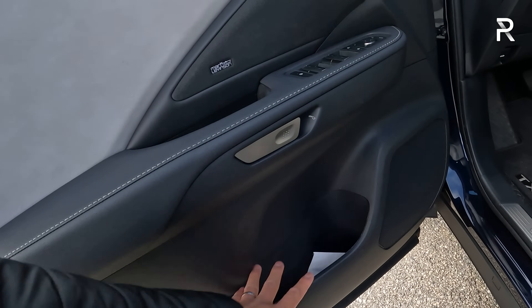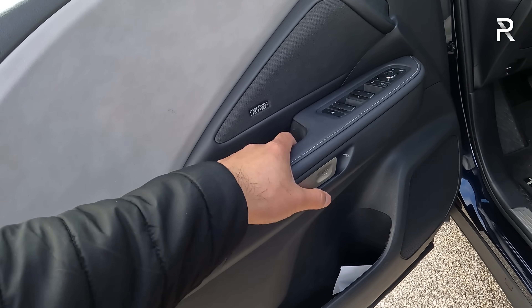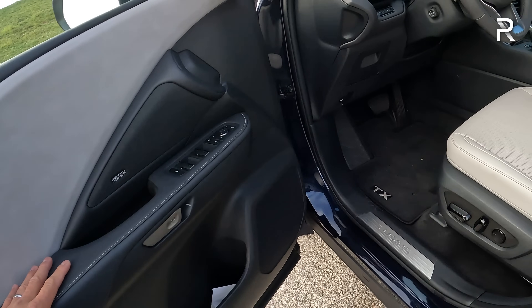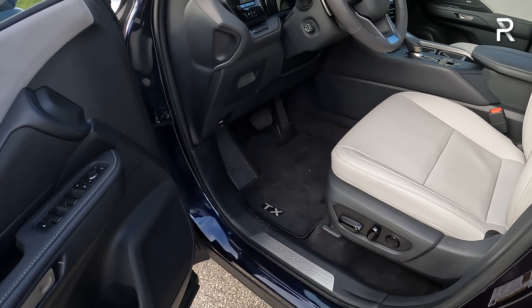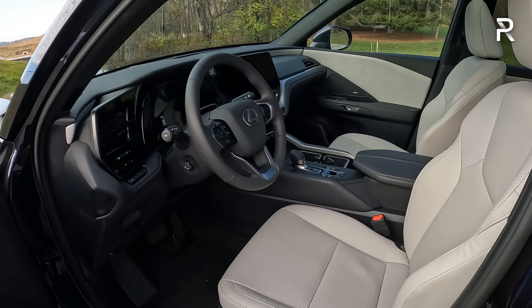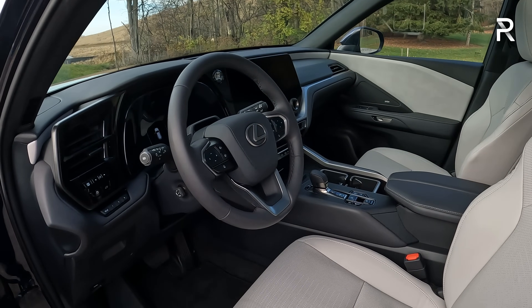Down below there's hard-touch plastic with some additional storage. There's a little button to open the door — push it once to open, or pull it twice if the power's out. You have a Lexus metal kick plate for the side sill, which looks nice. Overall it makes a decent first impression, it just doesn't look quite as expensive or as luxurious as you'd expect a Lexus to look.